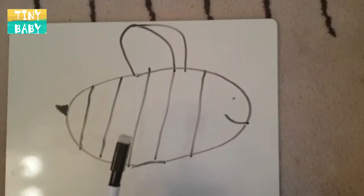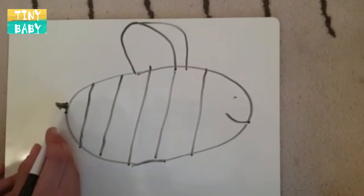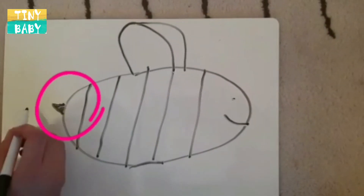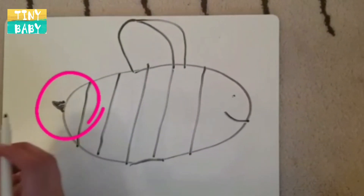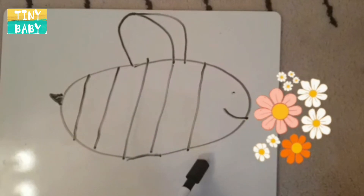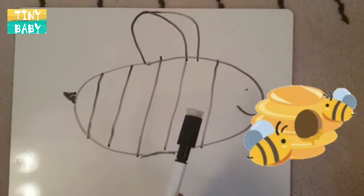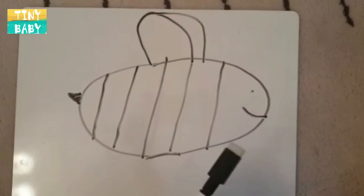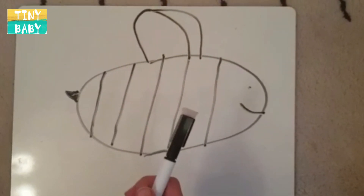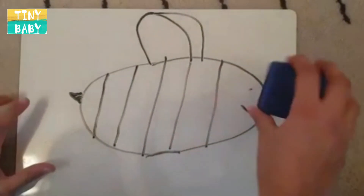I know! Mrs. B has this little thing at the end of her body — do you know what it is? That's right, it's called a stinger. Mrs. B collects nectar from flowers and then she turns them into sweet honey that you can put on your toast in the morning for breakfast. This morning I had honey on toast — it was very yummy. Thank you Mrs. B for making the honey for me to eat. Bye bye!